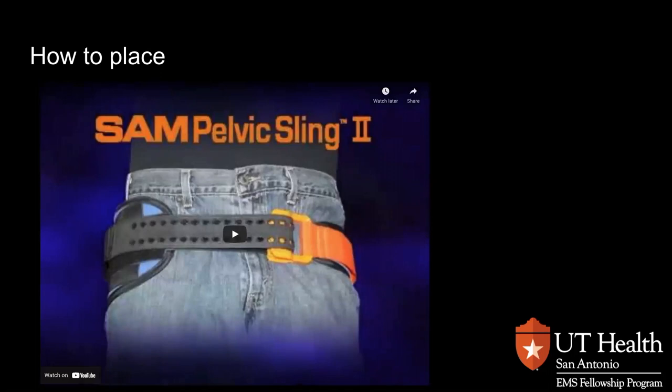A couple of things to add. Let's make sure our patients who have sustained significant blunt force trauma get trauma naked so we don't miss anything. What if you don't have a SAM Pelvic Sling? You have two options: you could take the KED out, turn it upside down, and use that to apply force to the greater trochanters, or use a simple sheet.